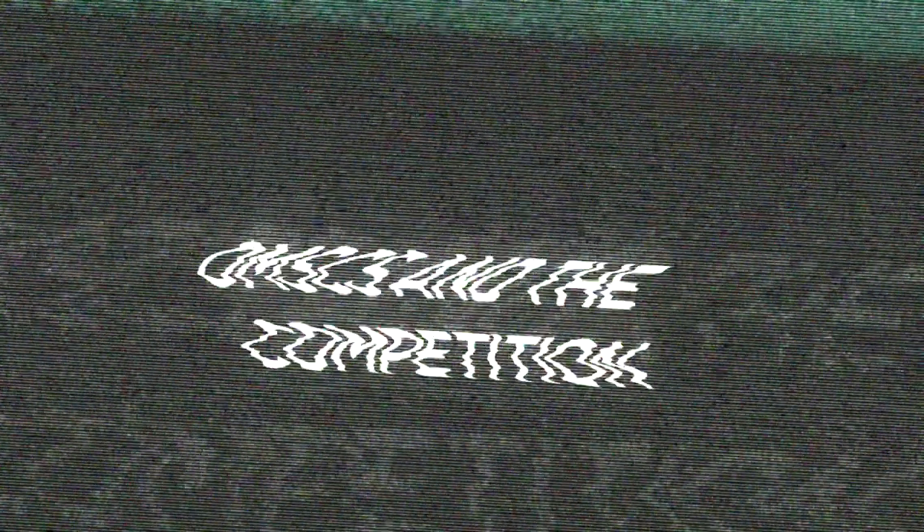Now let's talk about the OMSCS and the competition. Around five years ago, the OMSCS was the only MOOC-style online master's degree in computer science available. While it still remains the most popular choice, it isn't the only option. In computer science alone, there are other MOOC offerings like the Illinois MCS and the Arizona State MCS on Coursera. Penn also offers a master's of computer and information technology on Coursera. The course catalog and specialization tracks are the most important components to consider. Before applying to the OMSCS, make sure it will actually help you achieve your learning goals — it's possible another program may be better suited for you.